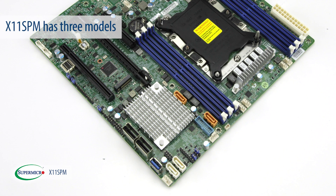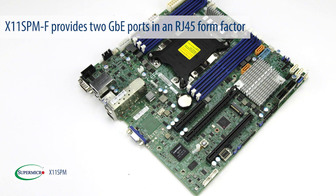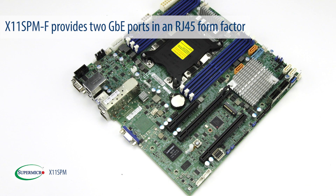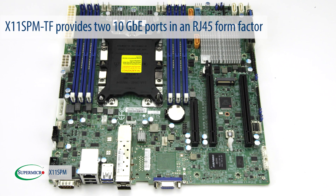X11 SPM has 3 models. The first model, X11 SPM-F, provides 2 Gigabit Ethernet ports in an RJ45 form factor. The second model, X11 SPM-TF,